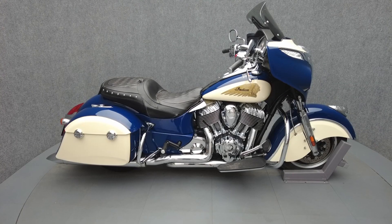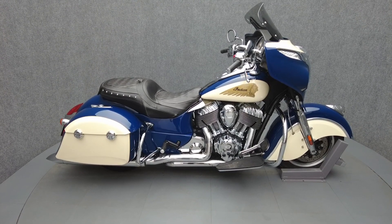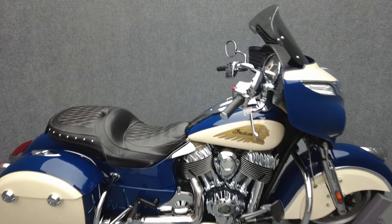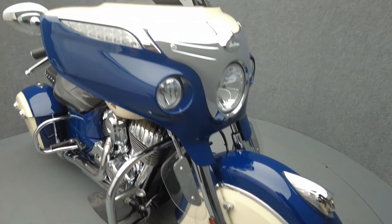Hey everyone, this is Keegan from National Power Sports. This 2015 Indian Chieftain with only 42,875 miles passes New Hampshire State Inspection and runs well.